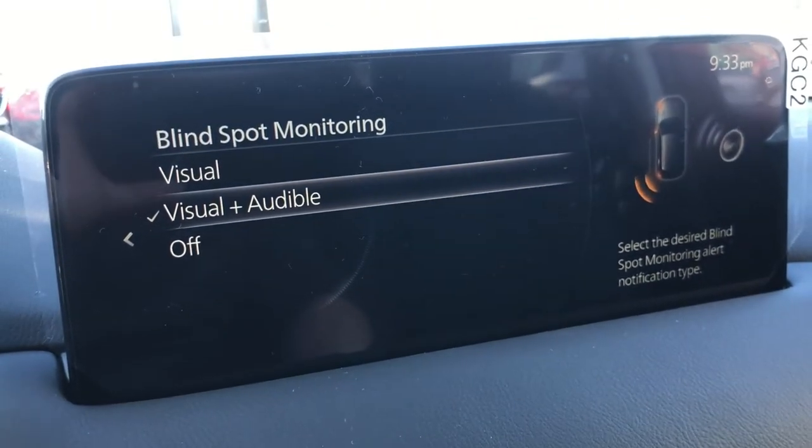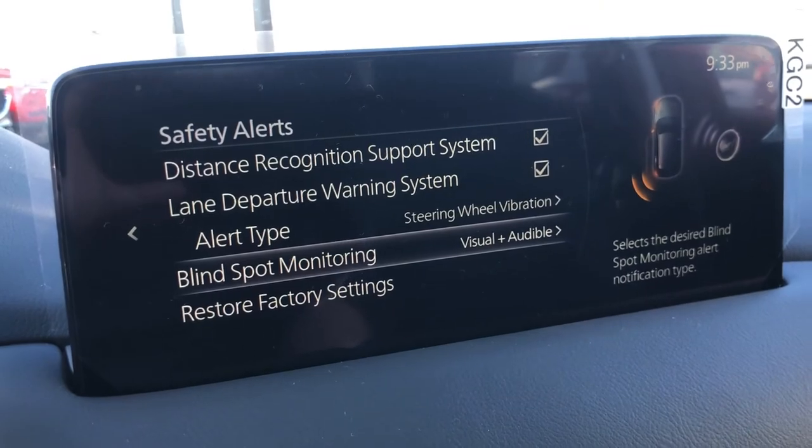If you have any other questions, feel free to reach out back to us, but this is our Blind Spot Monitoring System.